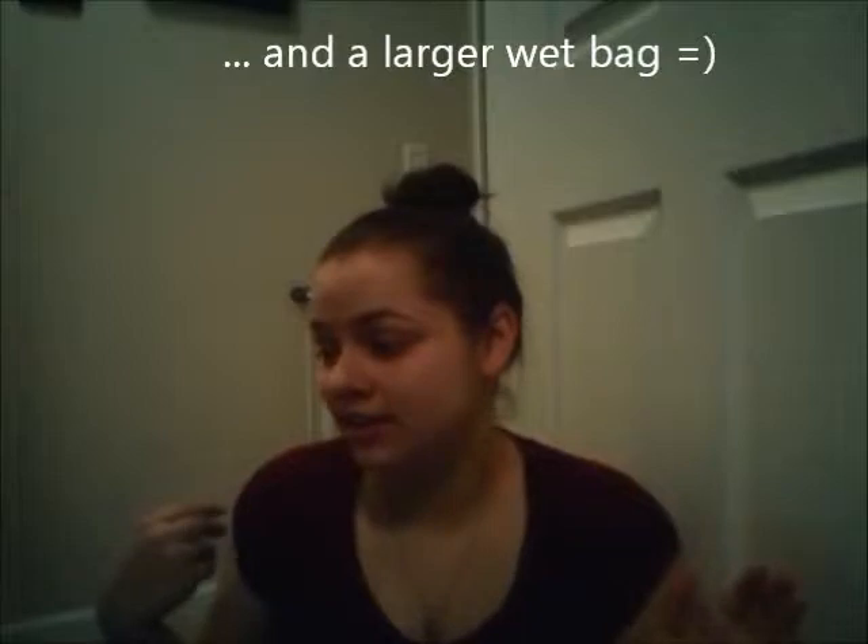Hey everyone and welcome to another baby buys. This one is going to be all cloth diapers and will conclude my cloth diapering shenanigans. I need another pail liner, I would like one diaper sprayer which is no rush, and I think that's it. There is a lot — if you want to see the first part I'll link it down below.